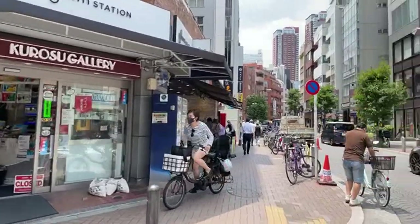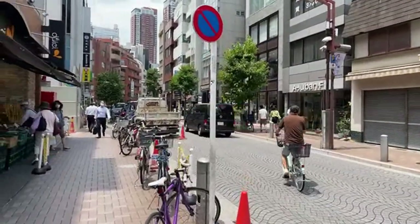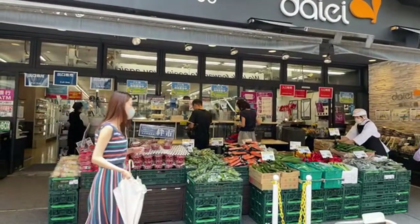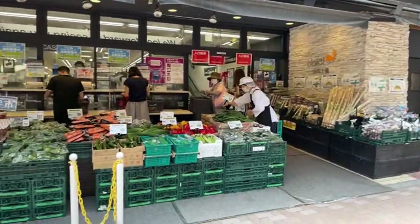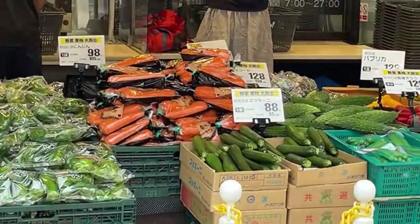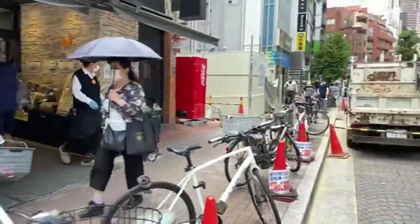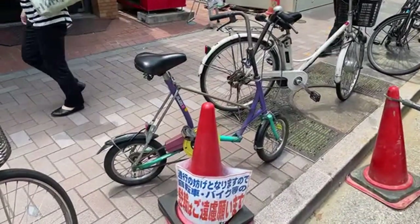Sweet ride - you can hear the engine. Daiei is a supermarket chain; they probably have a branch here just to say they have a branch here, but it's good for their brand. The rent here is probably pretty high. Vegetables are reasonably priced though - there's some goya, some bitter gourd, carrots for under 100 yen, zucchini for 88 yen. Green and red peppers cost about 200 yen. I don't know if that's cheap or expensive, but it's not bad.